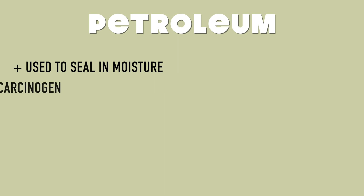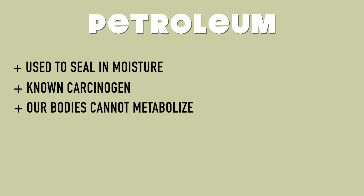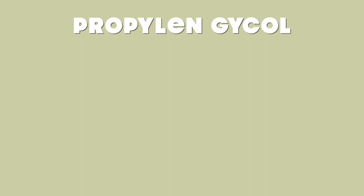The next one is petroleum. It is used to seal in moisture and I believe it's used in a lot of products for dry skin or primers. It is a known carcinogen, and when your body absorbs petroleum it cannot metabolize it — it just stays there. This is literally the same petroleum that goes into gas that we put in our cars.